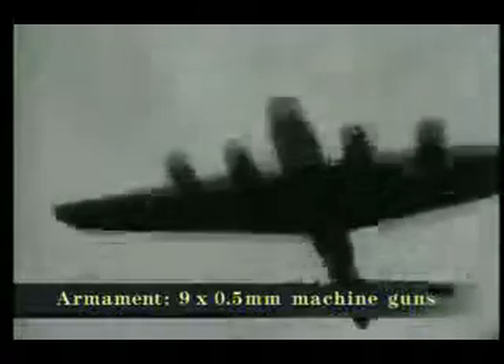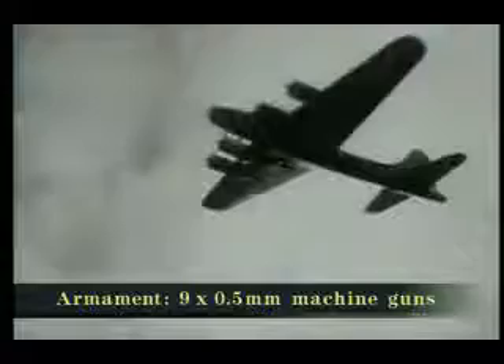The B-17E fully lived up to its designation as a flying fortress. Intended to operate in self-defending formations, the B-17E mounted two hydraulically operated turrets, one of them a retractable ball underneath the aircraft. Altogether, the fortress carried 11 machine guns and was fitted with self-sealing fuel tanks and extensive armour.